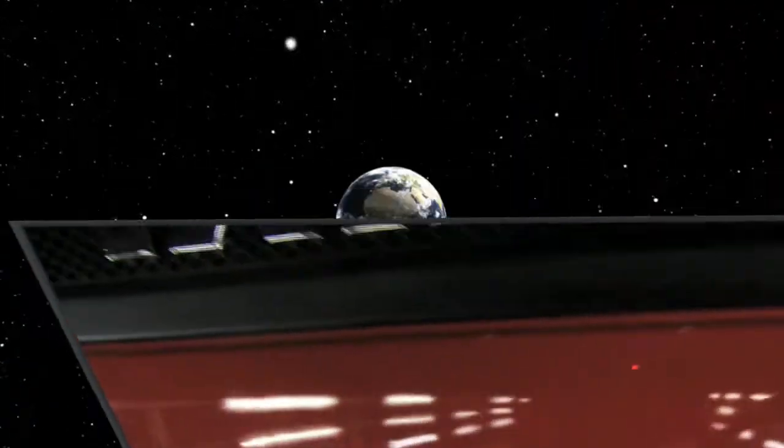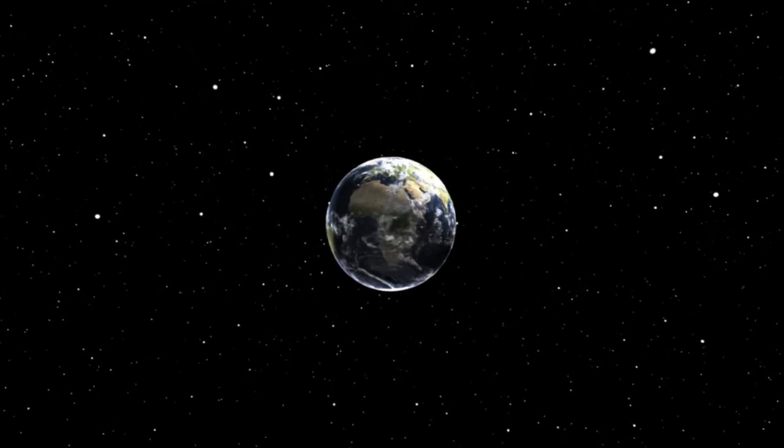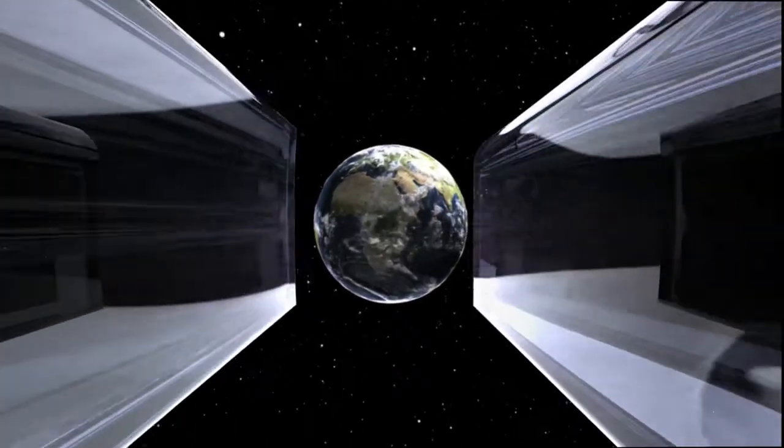So take on the world. Transform the future. With Tata Primer — the way the world trucks.